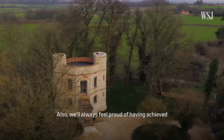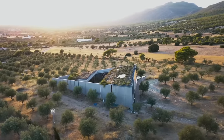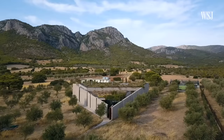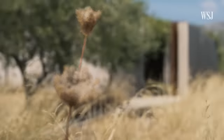Whenever we move on we're going to be sad, but we'll always feel proud of having achieved what we have achieved and saved the building. The triangular house was quite a radical idea — we like radical things.